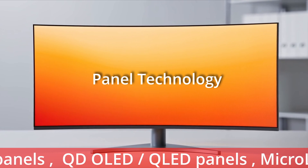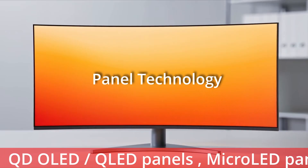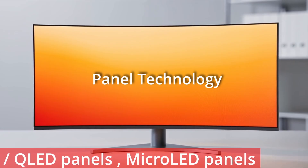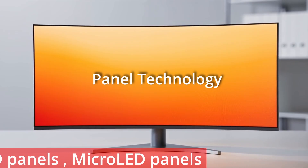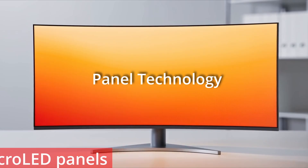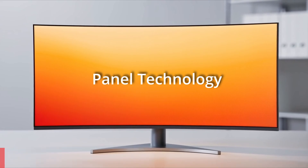QD-OLED and QLED panels provide quantum dots for a wider colour spectrum, supporting the DCI-P3 colour space and high brightness, used for colour-critical work and providing 25% more colour depth than sRGB monitors. The emerging micro-LED panels feature pixel-level LEDs with no burn-in, giving extreme brightness and long life, and are shaping up to be the future flagship displays.